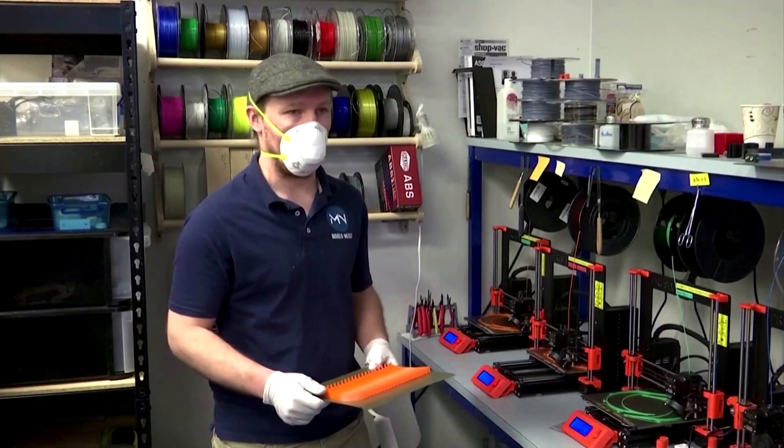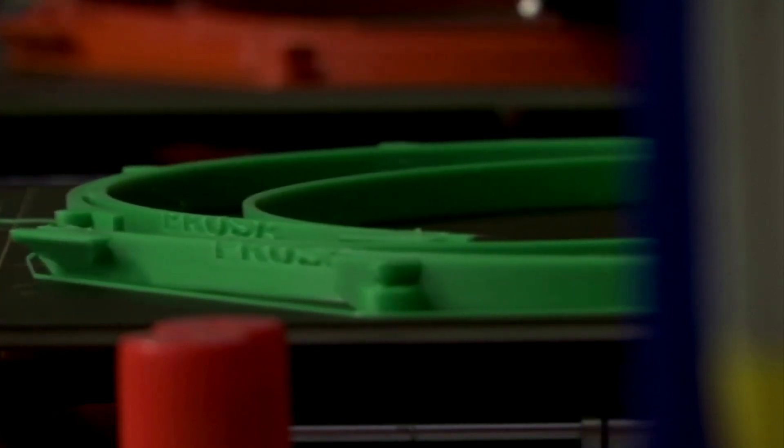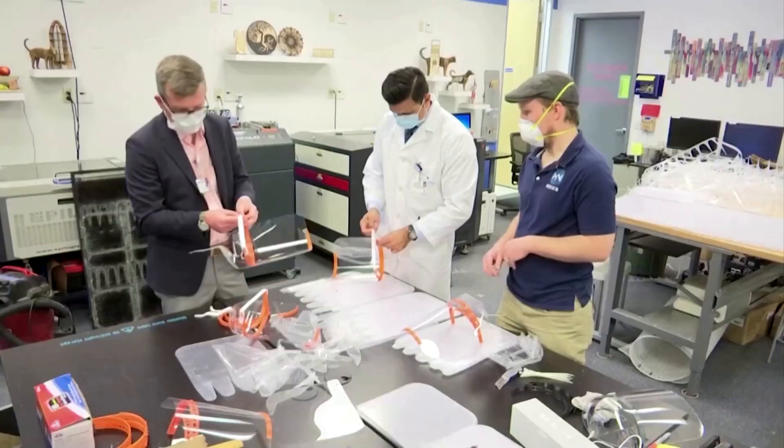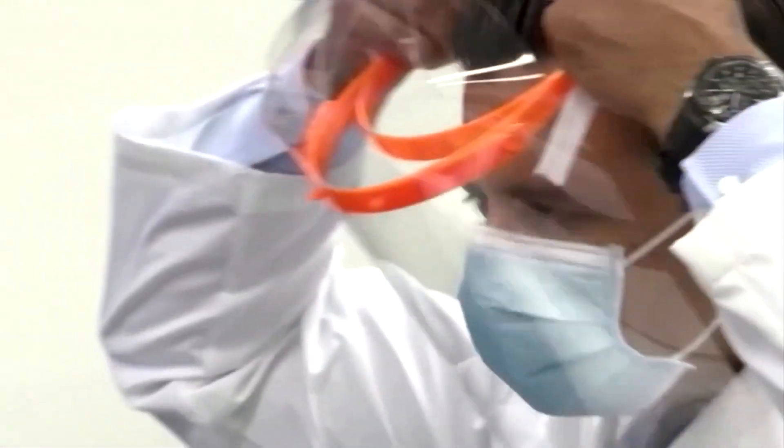Eric Hess, general manager of the non-profit Maker Nexus, says 300 volunteers are helping in the effort. It's amazing — I'm one person trying to organize the people who are really doing the work, which is all the volunteers who are printing at home. They're self-isolating under stay-at-home orders. About 500 shields made by Maker Nexus have gone to the nearby Santa Clara Valley Medical Center.